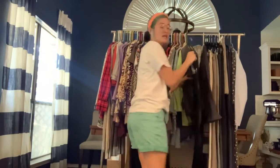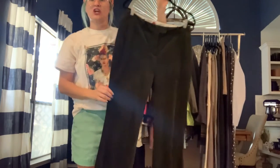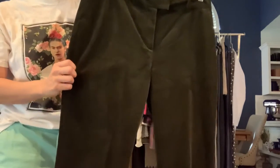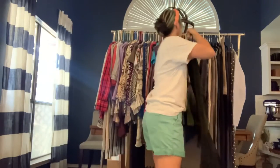Got some pants today! Brooks Brothers size 10 from the Red Fleece line — dark green chunky corduroy in a boot cut. You don't see corduroy that much, which I love.